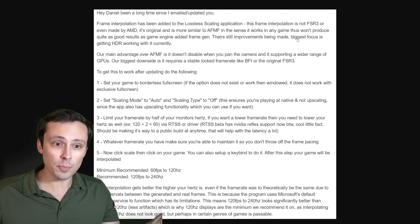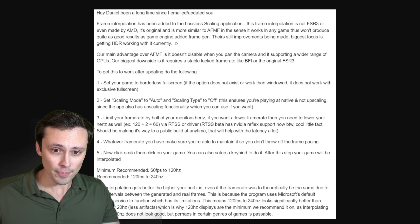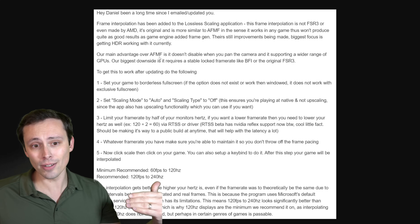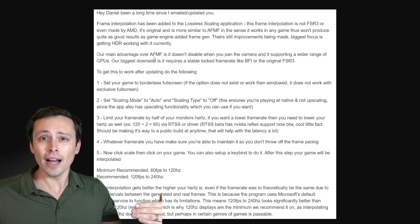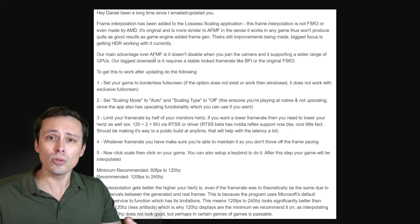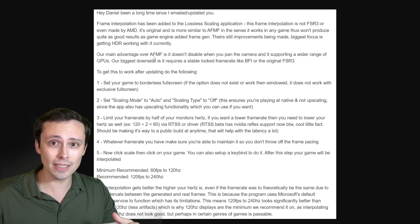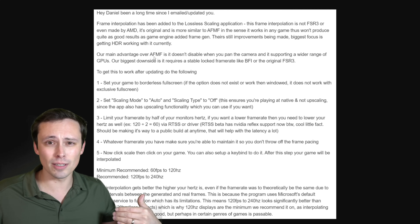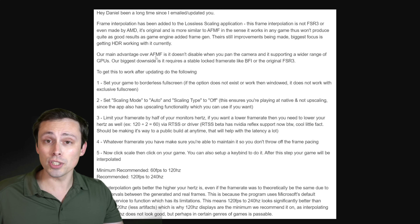They're saying their main advantage over AFMF is it doesn't disable when you pan the camera and it supports a wider range of GPUs. With AMD's Fluid Motion Frames, when it detects too large a difference between frames — which can happen on fast camera movement, especially at low frame rates — it just kind of gives up, which can feel stuttery. They're saying this app just doesn't do that; it will always interpolate a frame.